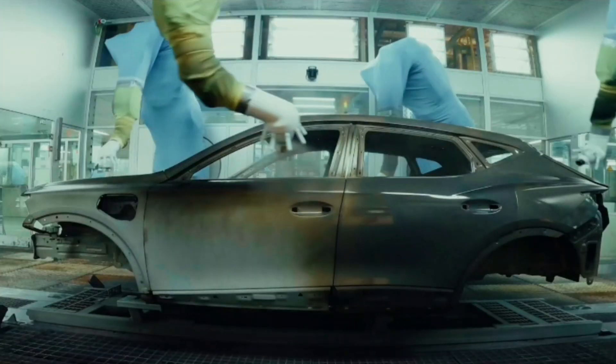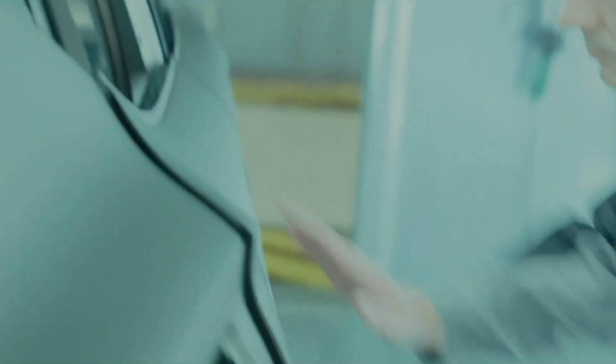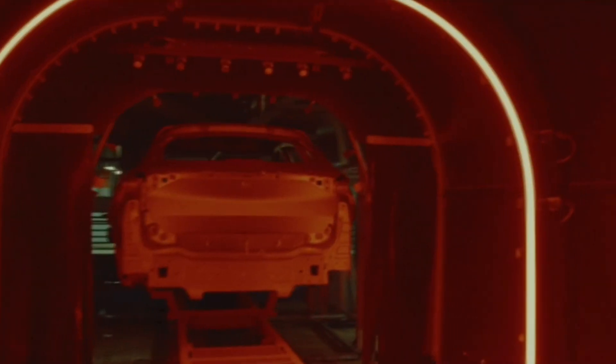One such innovation is the Prüfer Digital, an automatic station that uses artificial vision to inspect the vehicle's components at over 60 control points, scrutinizing both mechanics and wiring.